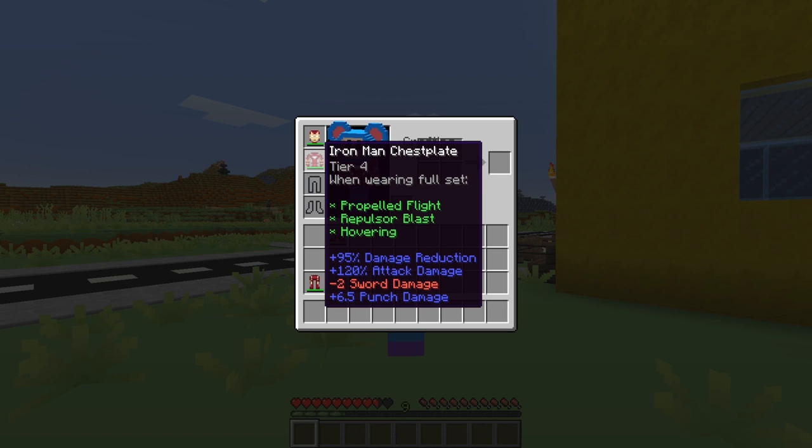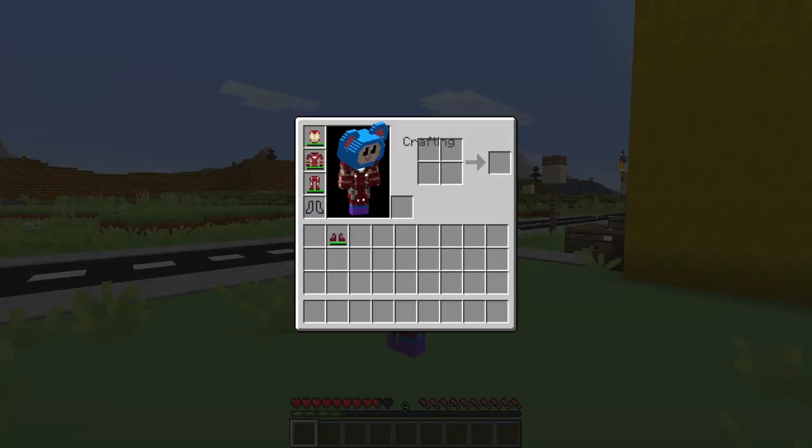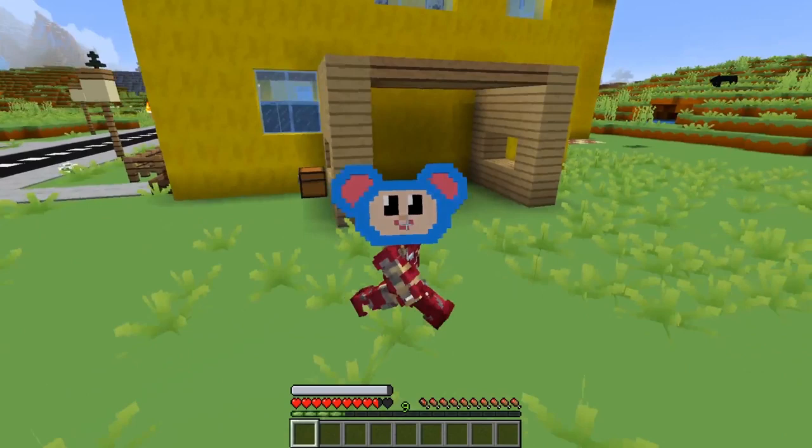Let's put on the pants. Oh wow, look at that! It's just like real Iron Man pants! That's so cool! Let's put the boots on. This'll help me fly around, you know? Oh wow, now I look just like Iron Man! That's so cool!